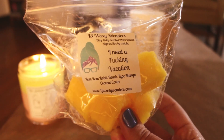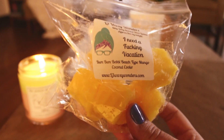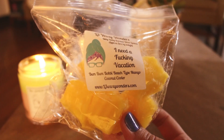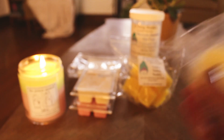I melted some — I need a vacation — this is Boom Boom Bobby Beach type and mango coconut cooler. I like this. This was light also. I did it in my bedroom; I might need to try it in a different room. I liked the beach type with Boom Boom and the mango coconut cooler, but I need to try it in a different room because it was just super light back there.